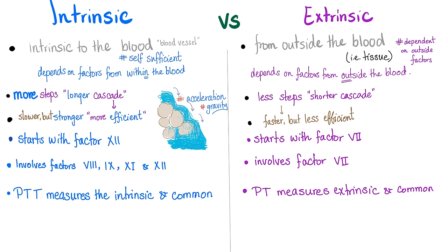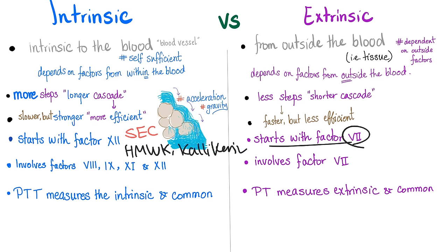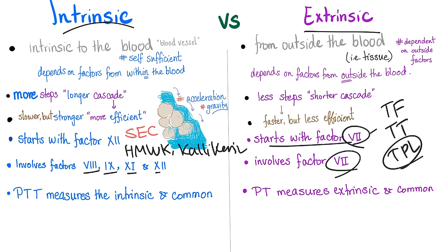The intrinsic pathway starts with factor 12, activated by subendothelial collagen, high molecular weight kininogen, and plasma kallikrein. Factor 7 in the extrinsic pathway is activated by tissue factor, also known as tissue thromboplastin or tissue phospholipid TPL. The intrinsic pathway involves factors 8, 9, 11, and 12 before the common pathway. Factor 10 is the hero of the common pathway. The PTT test measures the intrinsic pathway and the common pathway. The PT measures the extrinsic pathway and the common pathway.